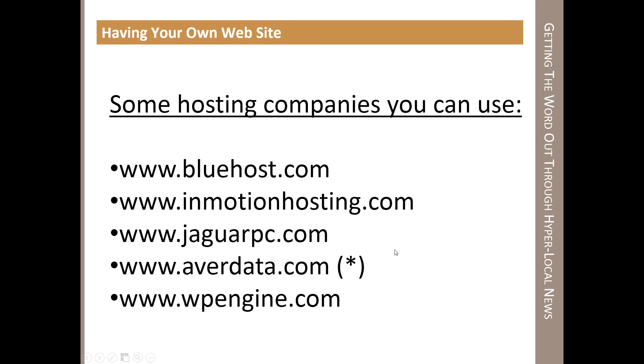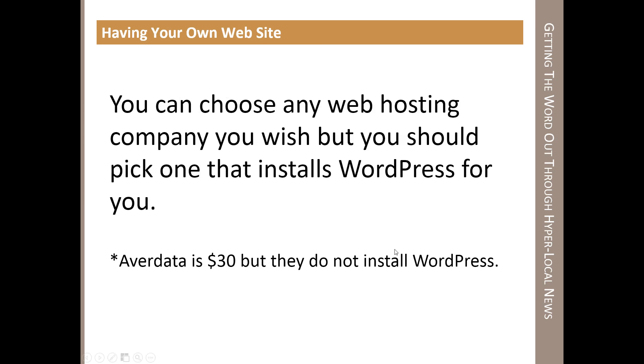The same applies to Jaguar PC. WPEngine.com is one that I just moved RoselleParkNews.org to, because I started out very small and got so many hits every day that the website was slowing to a crawl. This company is specifically made for WordPress sites. It's about $30 a month — $360 a year — as opposed to Avidata at $30 a year or In Motion at about $100 a year. You can choose any web hosting company you want, but you should pick one that installs WordPress for you.